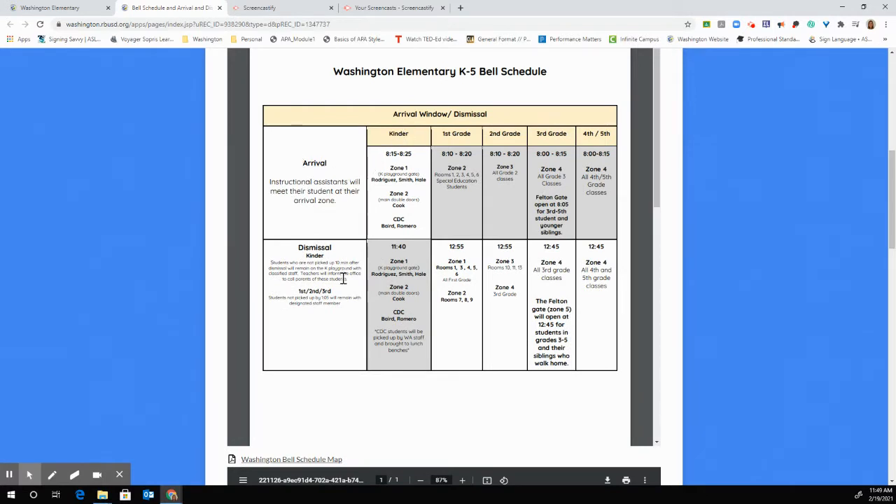Now let's talk about arrival procedures. Kindergarten through second grade has done an amazing job so far with health screening and drop-offs — it's become very efficient, and we're looking forward to continuing that efficiency when third through fifth grades come in the next couple of weeks. Third through fifth grade arrival window starts at 8:00 AM. Third through fifth grade students will enter through zone four or at the Felton Gate, which opens at 8:05. There will be a designated staff member there to complete the same health screening at the back of the school. If you have a third through fifth grader and younger siblings in kindergarten through second grade, you may drop all students off at that location. The older sibling will walk their younger sibling to their classroom and then go directly to their own classroom.